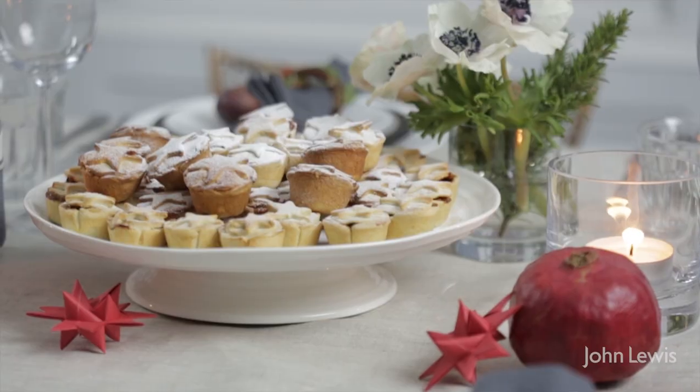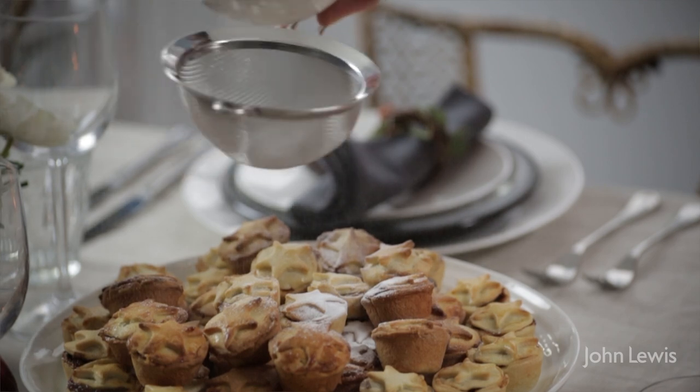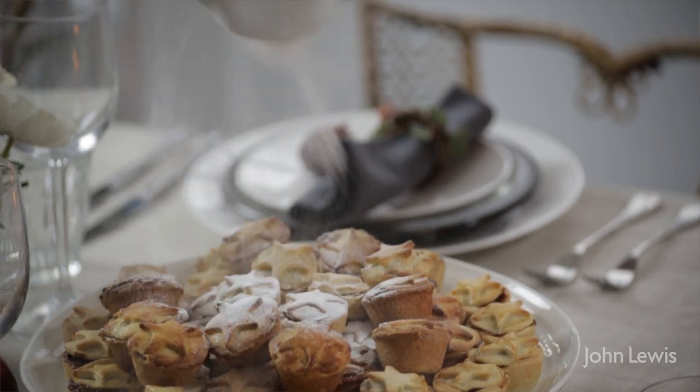Cake stands like this one are an easy way to add height to your festive table. These mince pies, like everything this time of year, look even better with a festive dusting of icing sugar snow.